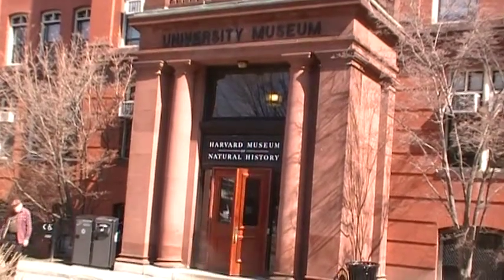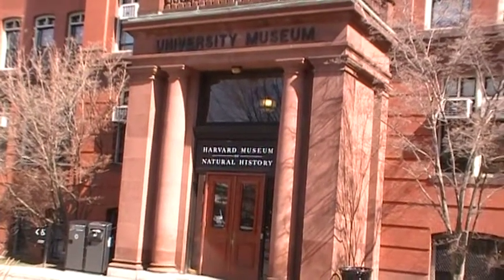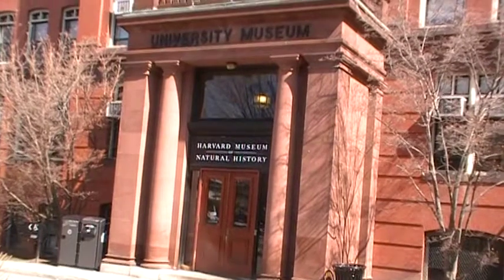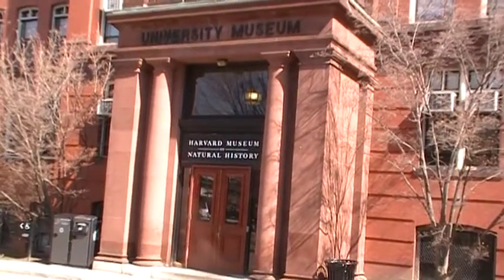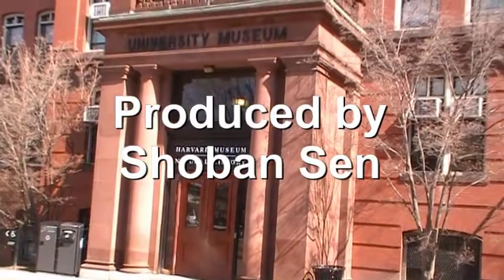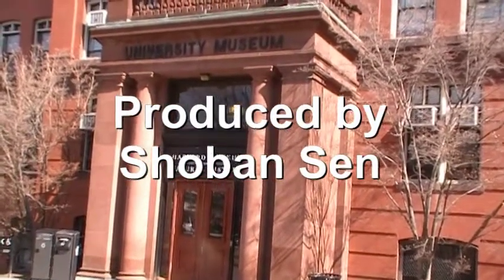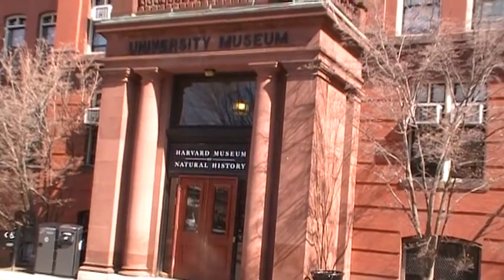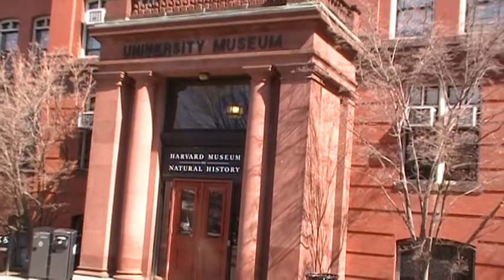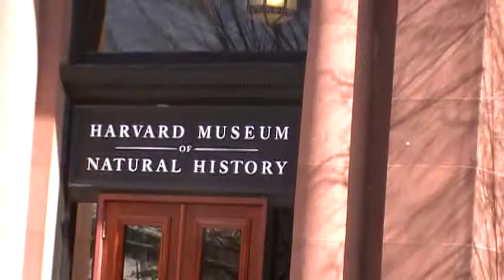This is the Museum of Natural History, one of the most important attractions of Harvard. Anybody who comes to Harvard wants to see the Museum of Natural History. And if you have time for only one thing to see in Harvard, if you are on a short trip, you must come here. This is the first destination in Harvard.